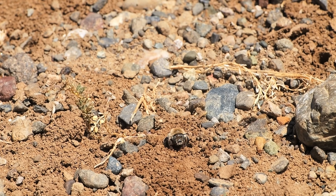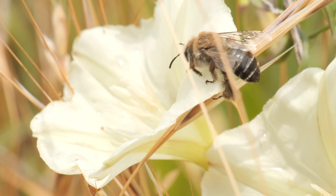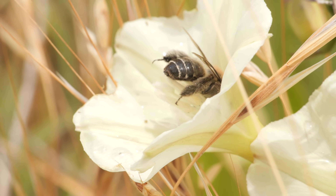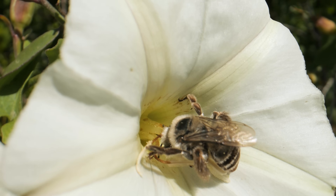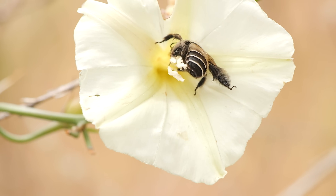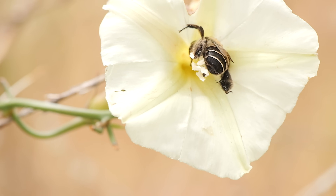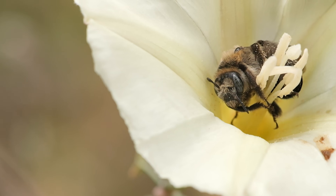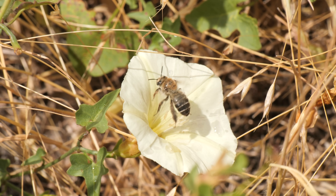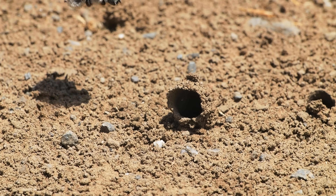Once the bees are done digging, they head off on another mission. They gather pollen from one plant only — Morning Glories, also known as bindweeds. She rubs her shaggy legs all over that pollen, and down she goes with her haul.